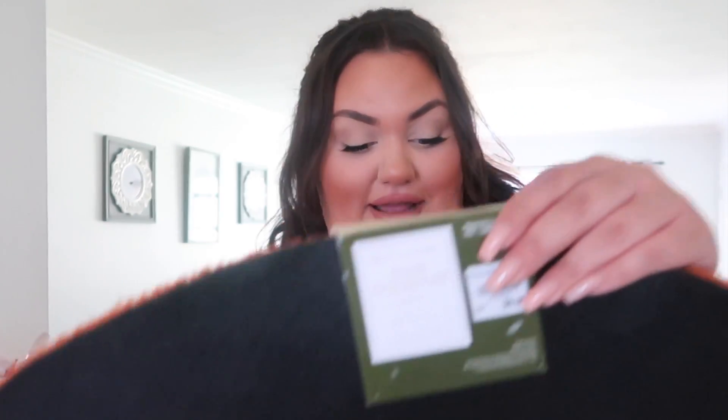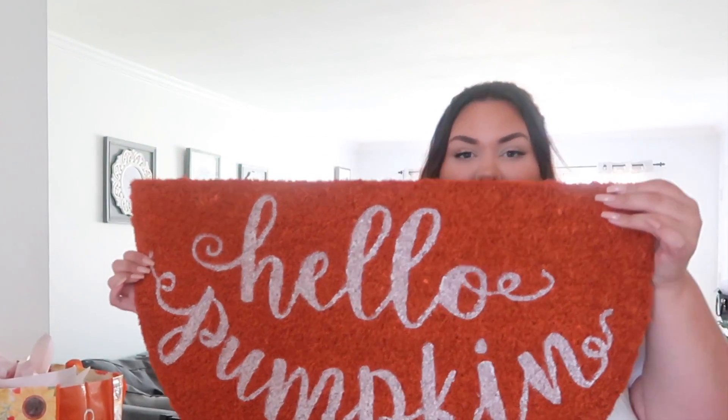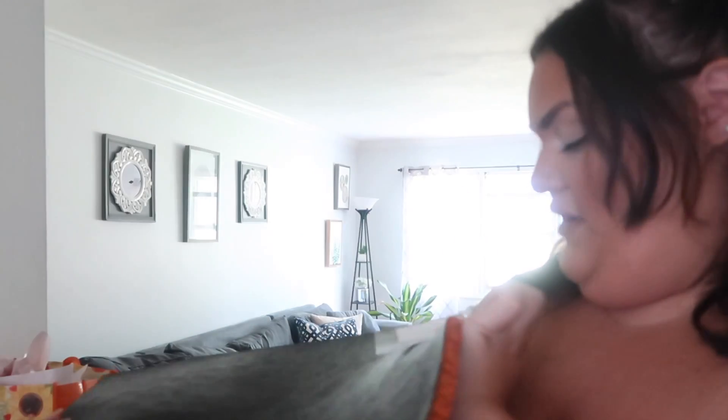I do have a welcome mat outside my front door but it's kind of just an all-season one. I saw this one and I just couldn't not buy it — it's orange and it says 'Hello Pumpkin' on it. I just thought it was so cute and sweet. This one was $6.99.